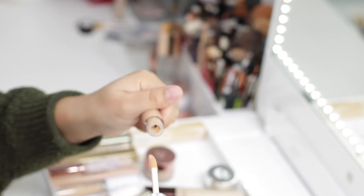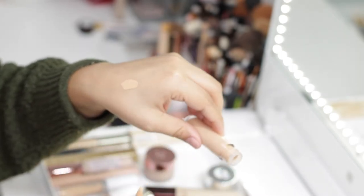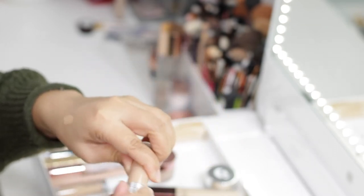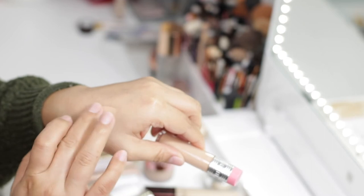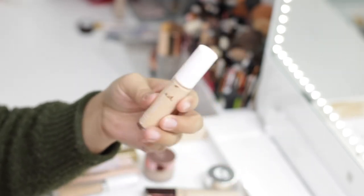Up next is the Benefit Boi-ing Cakeless Concealer in shade 5. I like this concealer because it's very creamy — it goes under the eye very smoothly, doesn't crease, and doesn't look cakey. It doesn't have as much coverage as other concealers I own, but it's very creamy, making it perfect for those with a dry under eye.